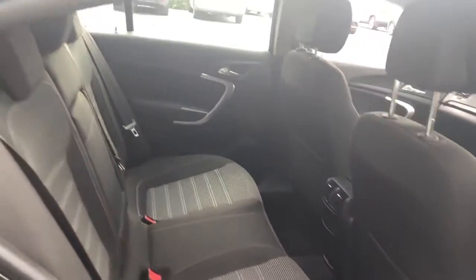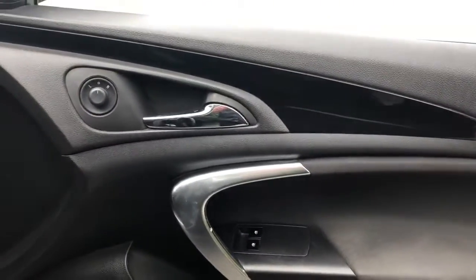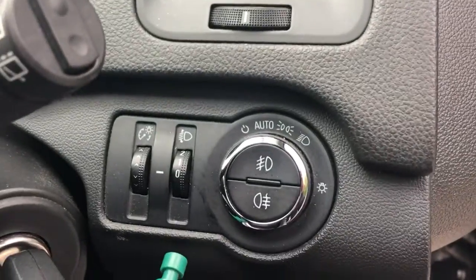Isofix tethers, front electric windows with electric wing mirrors, and automatic headlights.